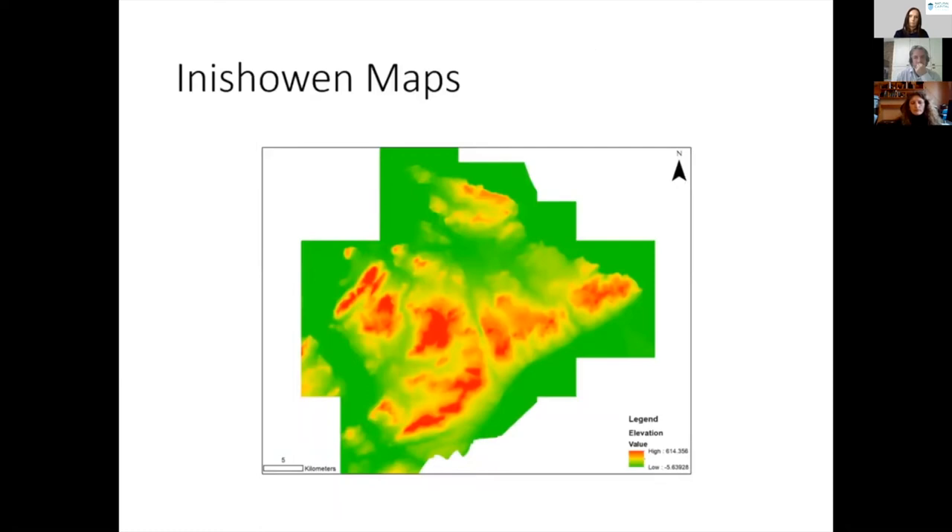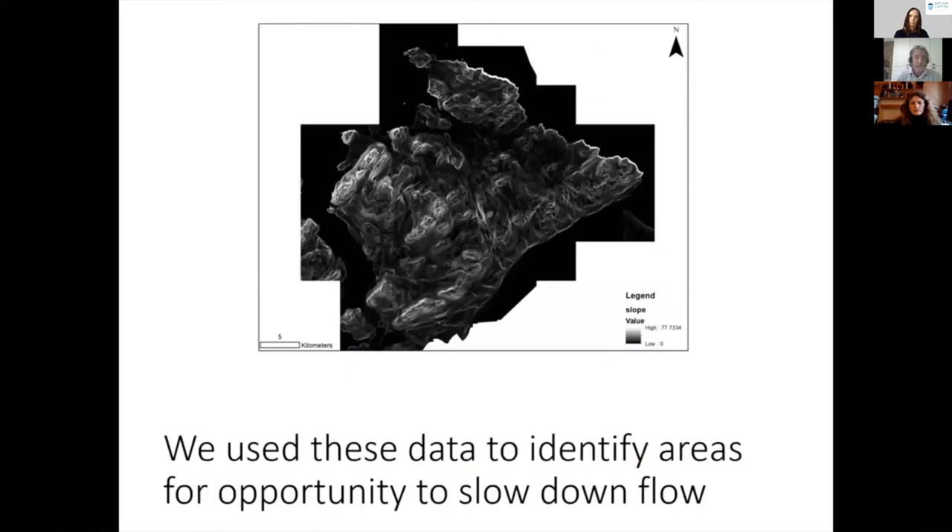The height of the land is also quite important. Looking at the elevation of Inishowen, there are some very high areas over 600 metres with significantly lower areas in between. But perhaps more important for nature-based solutions, particularly for flood management, is the steepness — the slope — of that land. Ideally we are looking for slopes between 3 to 5 degrees up to 15 degrees. As you can see from this slope data for Inishowen, a lot of it is bright white, showing very steep slopes. So it's important to identify in detail where the lower slopes are, because that's where the opportunities lie.